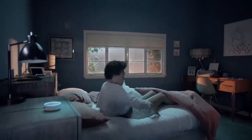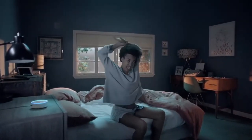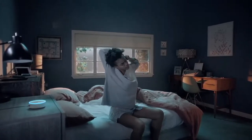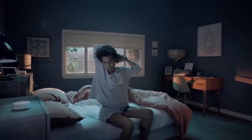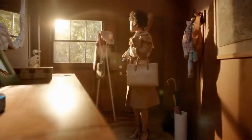Alexa, what's on the calendar today? You have 12 events scheduled. Alexa, call me an Uber. Your Uber will arrive in two minutes. Alexa, what's the weather like today? There's a 100% chance of showers.